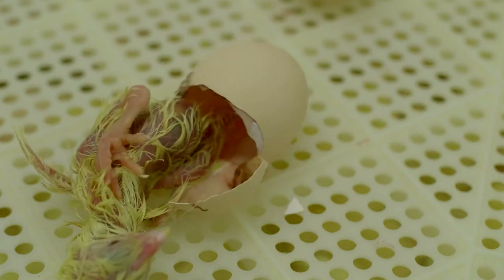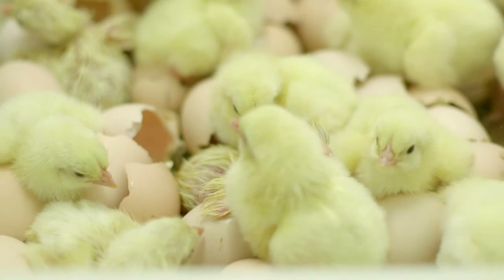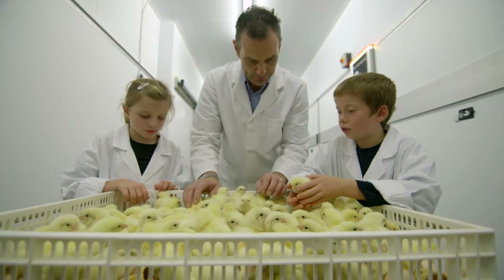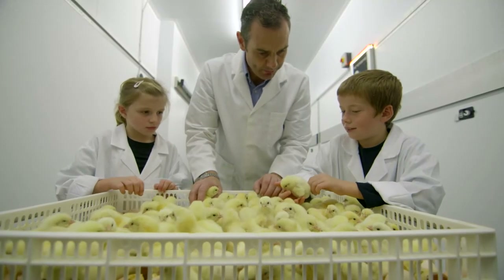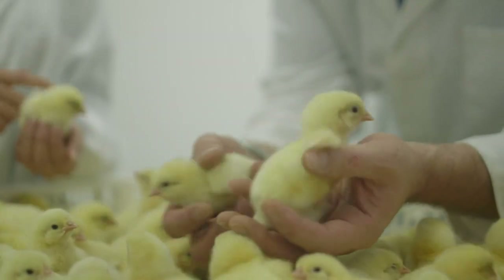The idea of the incubator is that we do not want them to hatch inside it. At 18 days we remove them from the incubator and place them into a hatcher basket, where they spend the final three days of their hatching cycle hatching in a hatcher rather than a tray.